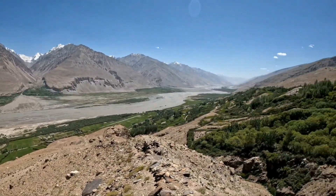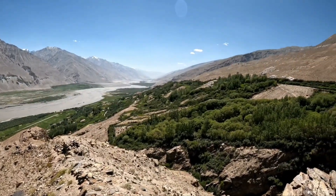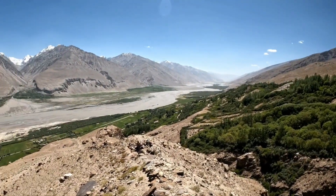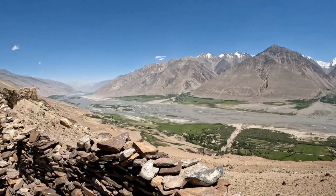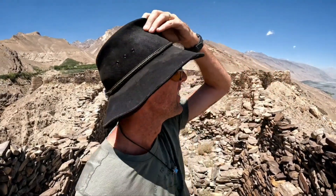What an incredible place. I love a good fort. This is one I never knew I had to see.